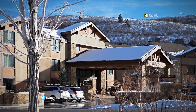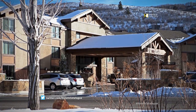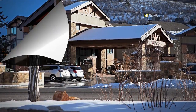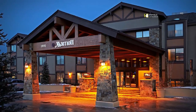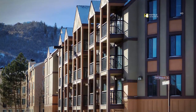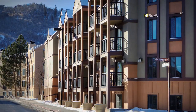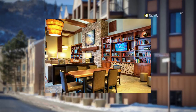Nestled in the heart of the Wasatch Mountain Range, discover world-class skiing just moments from our hotel. Explore Utah Olympic Park and other renowned Park City sites just a short drive from our hotel. Take in scenic mountain views from around our hotel grounds. Step into superb luxury blended with traditional charm at our Park City hotel.